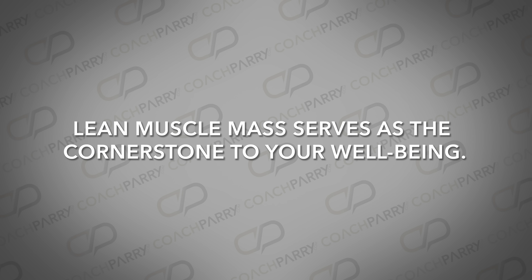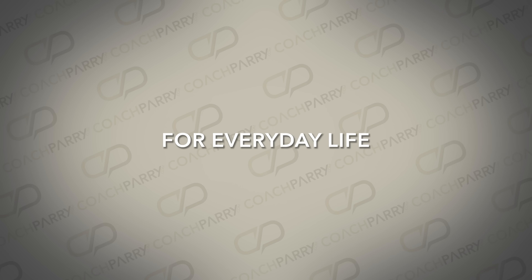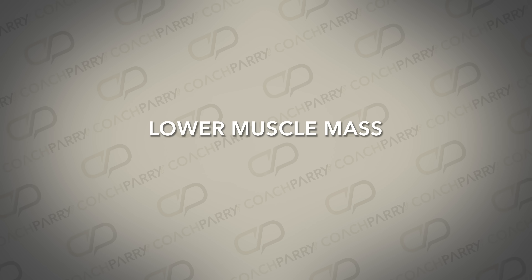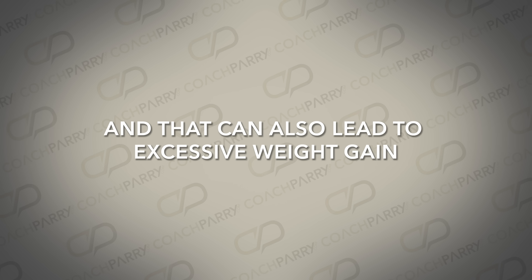You may be wondering: how does erosion relate to my body? Imagine you are a rock, holding strong against the elements. Lean muscle mass serves as the cornerstone of your well-being, much like a rock's strength allows it to withstand external pressures. For runners, lean muscle mass forms the basis for strength, performance, and mobility. A higher lean muscle mass is associated with a higher basal metabolic rate, meaning you burn more energy. Conversely, lower muscle mass decreases insulin resistance, which can also lead to excessive weight gain.